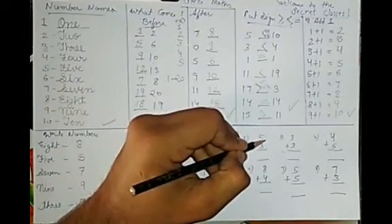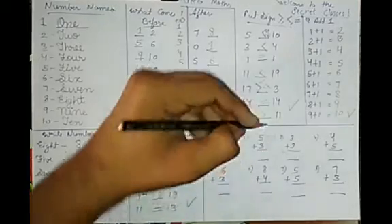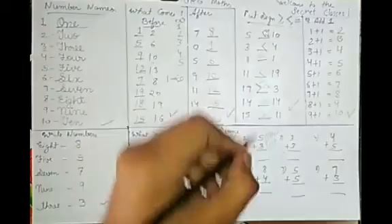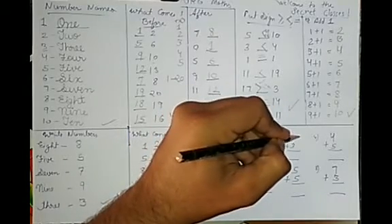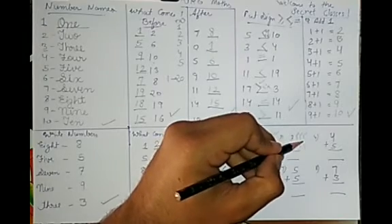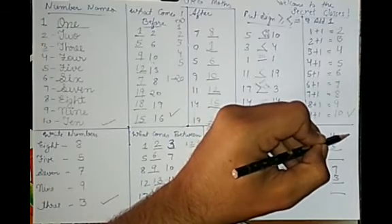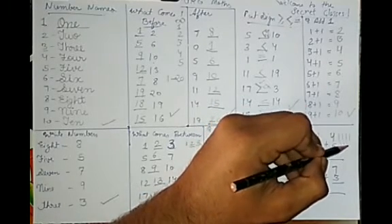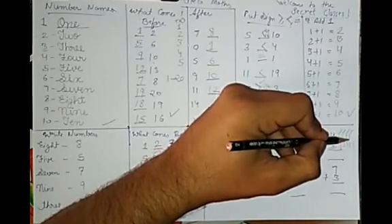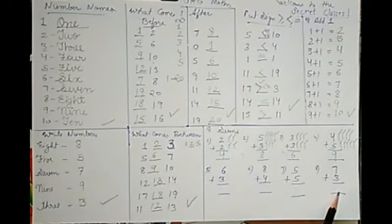Next sum: draw 5 lines, then 3 more lines. Count 1, 2, 3, 4, 5, 6, 7, 8 — 8 is the answer. Another sum: draw lines and count — 1, 2, 3 and 1, 2, 3, 4, 5, 6 — then 4 and 5 together gives 1, 2, 3, 4, 1, 2, 3, 4, 5, 6, 7, 8, 9.